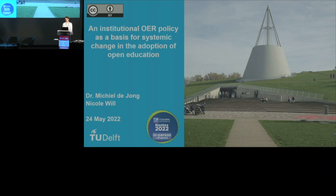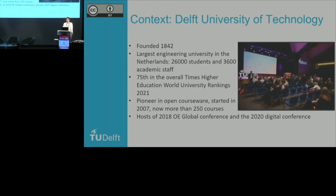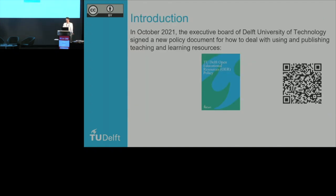I hope this can serve as an example of how other universities and schools would be able to adapt our way of working as well. The Delft University of Technology was founded in 1842. It's the largest Dutch engineering university with 26,000 students and 3,600 academic staff, ranked 75th in the Times Higher Education world university rankings. We're considered a pioneer in the development of open courseware, which we started in 2007, and our open courseware website now has more than 250 courses.